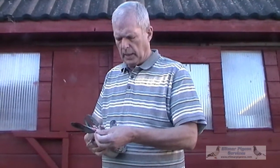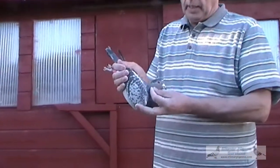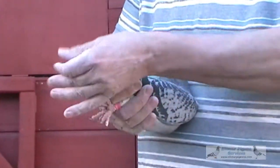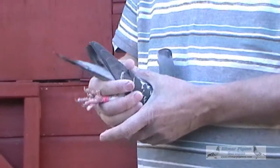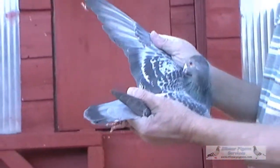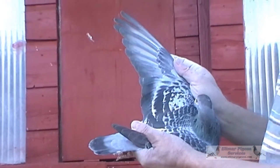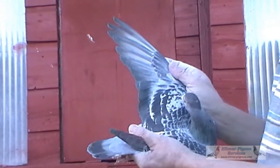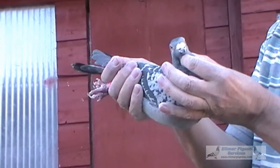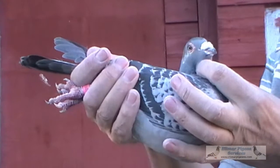This is ring number 562-9124. Dark chequer red. Bit of pine on the front. Strong, strong back. Real good quality hen. Real good eye on this hen as well. There's a wing. It's really got a good quality eye on this hen as well. No wonder they're breeding winners with pigeons like these.